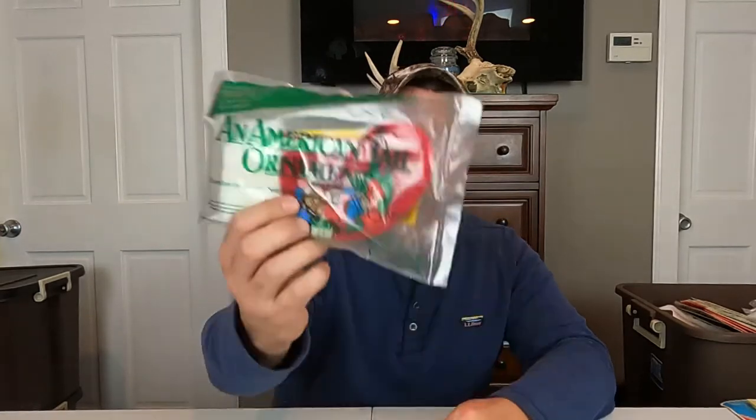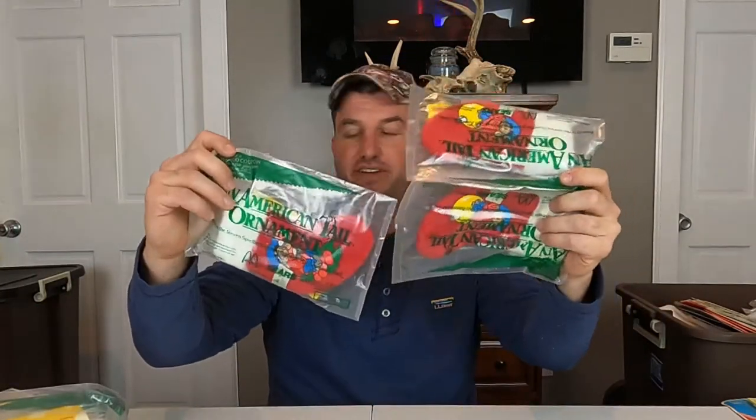We're about to move on to tote number three and I think this one might be a really good one. We'll start off a little bit slow here — an American Tail ornament. These are McDonald's, these are 1986, brand new in their package. Something I'd assume you just got with your Happy Meal or whatnot. One, two, three, four, five, six, seven, eight, nine, ten, eleven — and I know there was a box upstairs I believe still that has another one or two. But I got eleven right there, unless there's more buried in here.